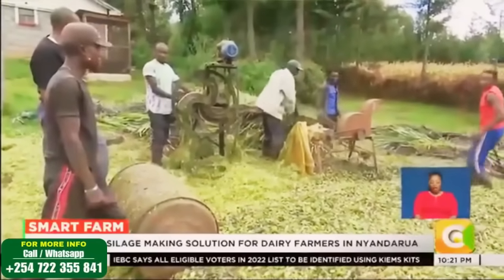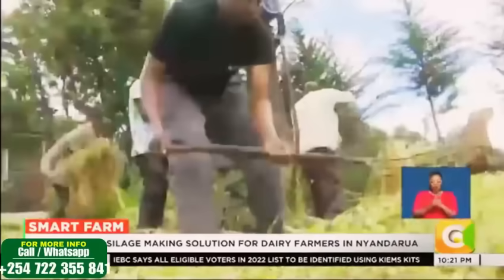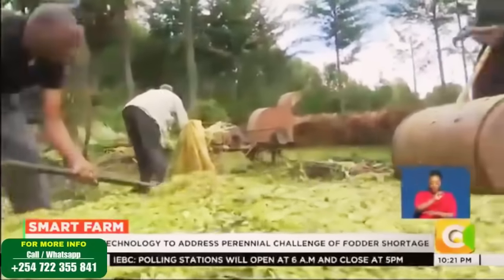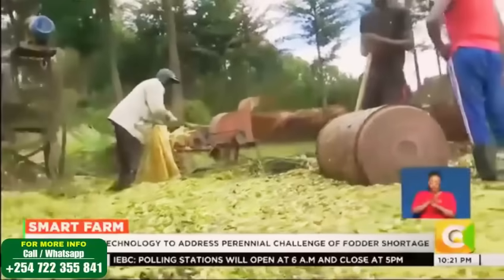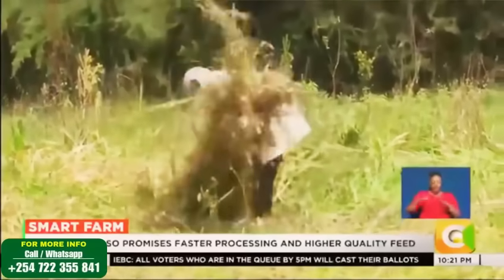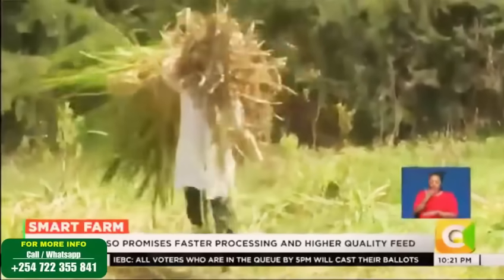For decades, dairy farmers in Nyandarwa have relied on the traditional pit silo approach, which is labor intensive, costly and unpredictable. Many often lose entire pits of silage when oxygen infiltrates, causing spoilage.